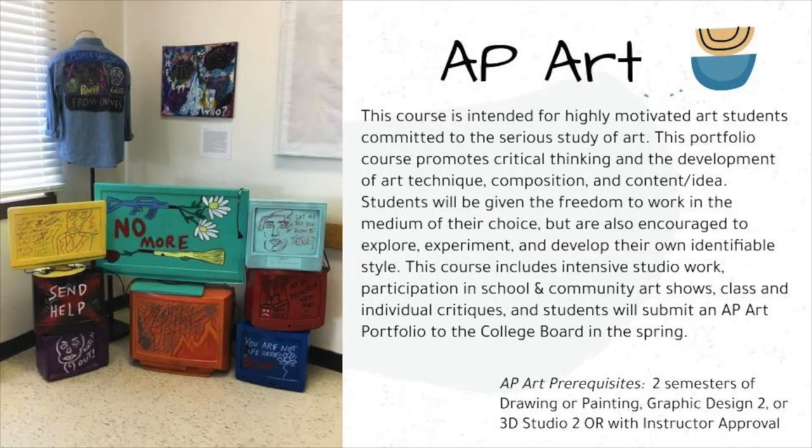AP Art is a course intended for a highly motivated art student committed to the serious study of art. This portfolio course promotes critical thinking and the development of art technique, composition, content, and idea. Students will be given the freedom to work in the medium of their choice, while also encouraged to explore, experiment, and develop their own identifiable style. This course includes intensive studio work, participation in school and community art shows, class and individual critiques, and students will submit an AP Art portfolio to the College Board in the spring.